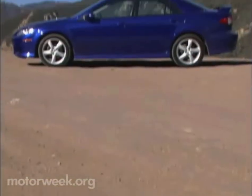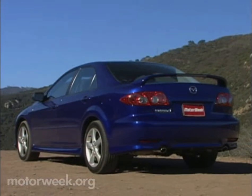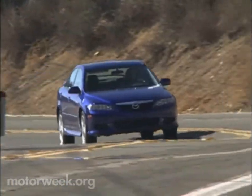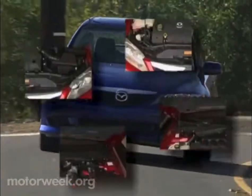With a 105.3-inch wheelbase and 186.8-inch overall length, key dimensions are virtually identical to its predecessor and thus still a tad shorter than the Honda Accord and Toyota Camry. But the 6 is built on a rigid new unibody and rides on a more sophisticated double wishbone front and multi-link rear suspension.